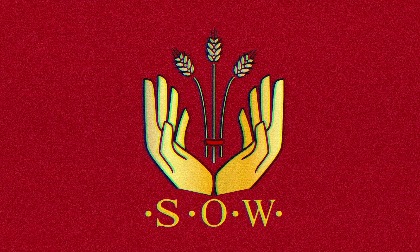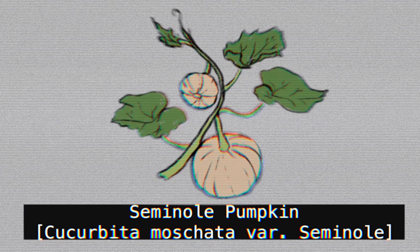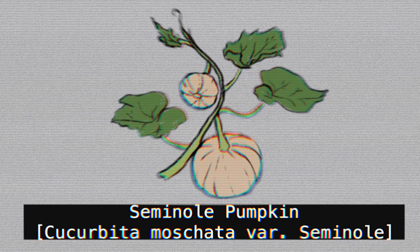Welcome to Seeding Our World, LLC. The Seminole Pumpkin is a primitive squash variety that was cultivated by numerous tribal groups throughout Florida. One of these tribes was the Seminole, and that is how it obtained its modern name.